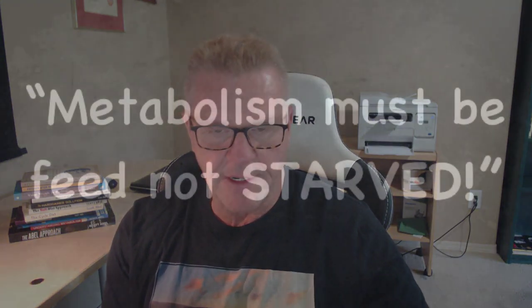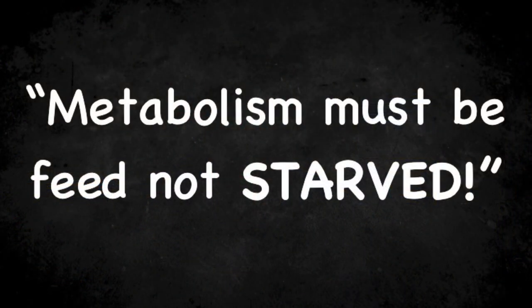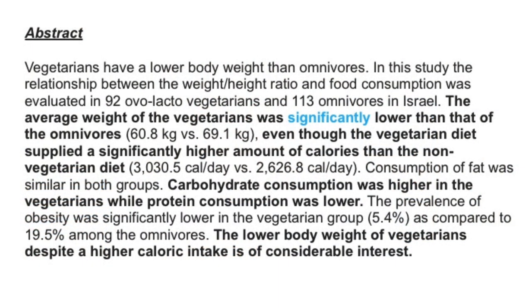As I always say: metabolism must be fed, not starved. Keep that in mind as we go along. Looking at the abstract with key points bolded, we see that vegetarians have a lower body weight than omnivores. The average weight of the vegetarians was significantly lower than that of the omnivores — and that word 'significant' is going to pop up more and more, and it's important.